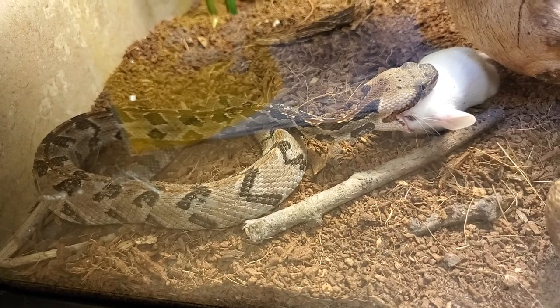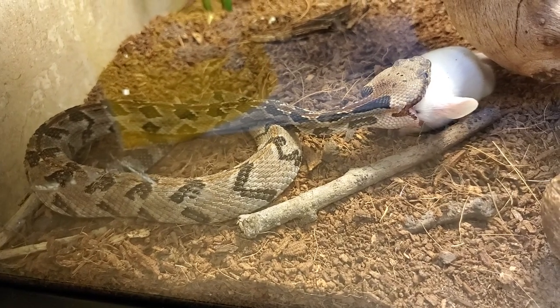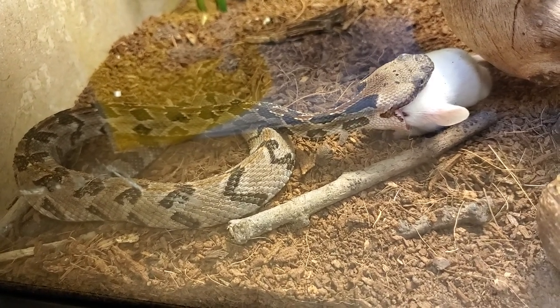Cane Break Rattlesnake. It's about a month old. I want to see how big of a mouse it could eat.